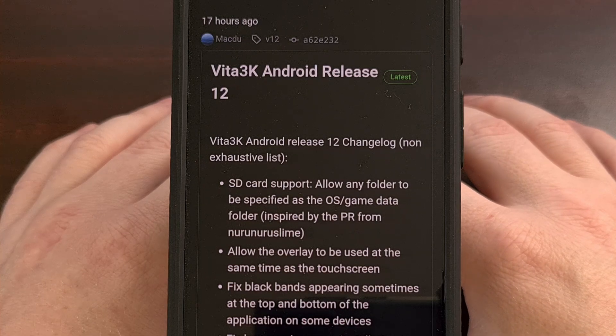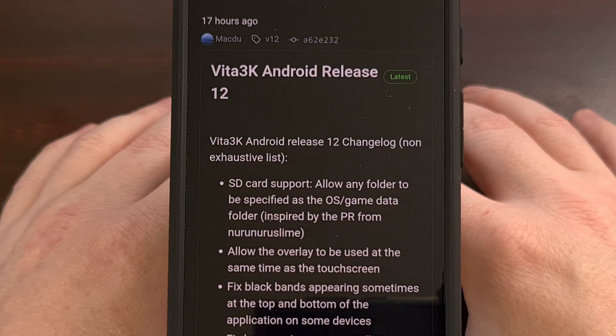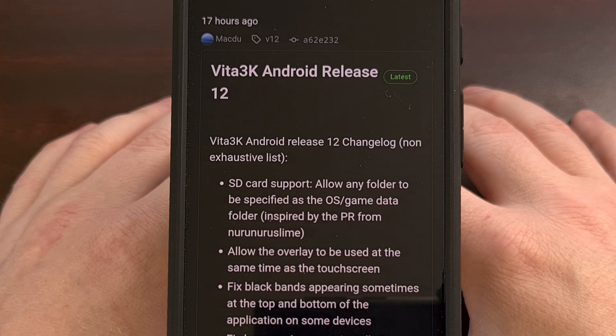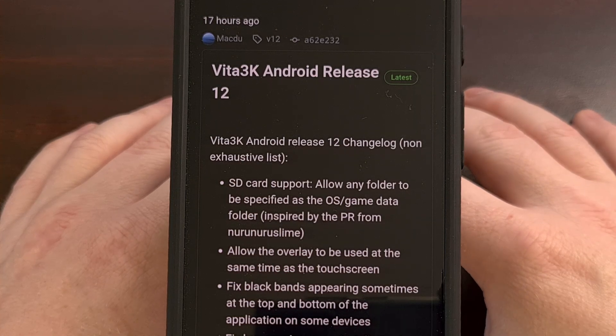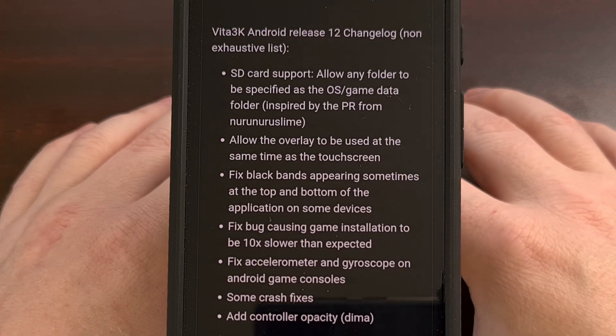To start off, Vita3K finally supports SD cards, so you can now allow any folder to be specified as the operating system and game data folder. The update also allows the overlay to be used at the same time as the touchscreen.